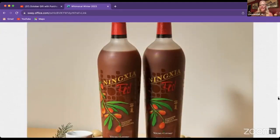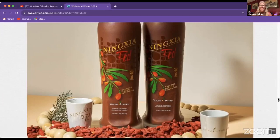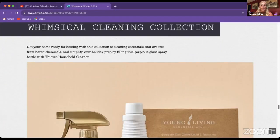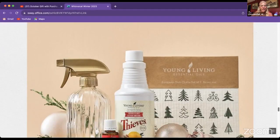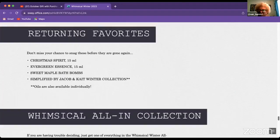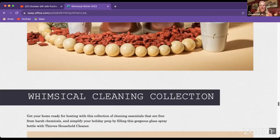There's also a Sip and Celebrate set featuring NingXia Red that comes with those little shot glass cups — a fun way to enjoy your NingXia Red. Additionally, there's the Whimsical Cleaning Collection featuring the Christmas Spirit fragrance with black spruce and orange. The cleaning kit includes the cleaner concentrate, a glass bottle, and dishcloths — just one capful of cleaner per use.